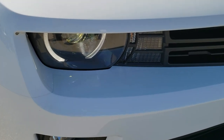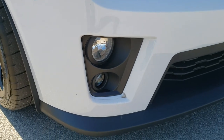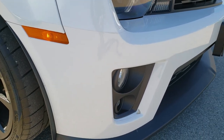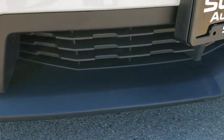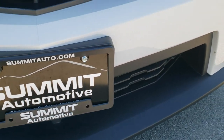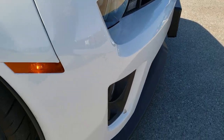It has the HID headlamps with the LED halo ring and the projector lamp fog lamps as well. Lower valance is in excellent shape — maybe one tiny little nick on the front right in the middle there, but other than that very nice. You can see where that 3M tape ends on the front fender — that's just to prevent rock chips.